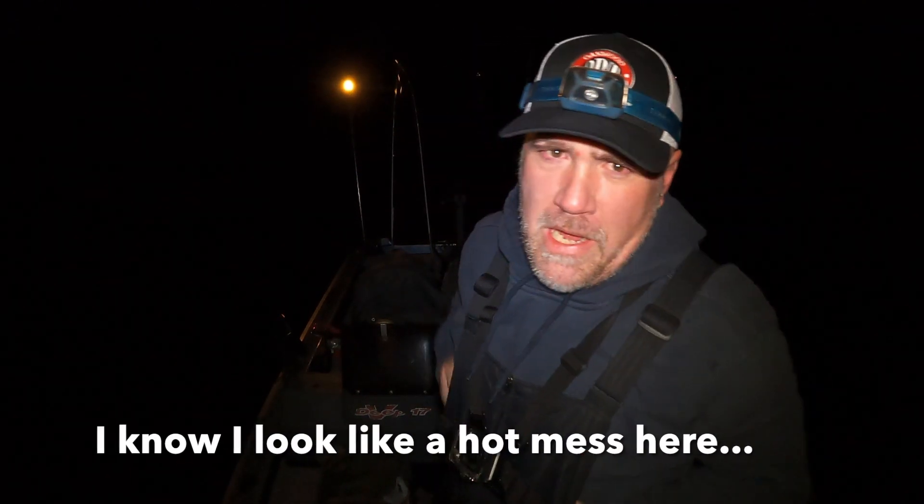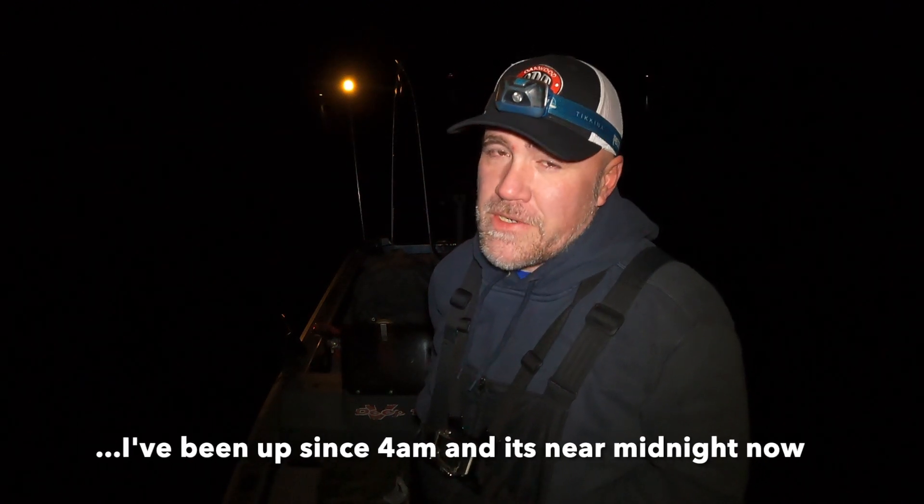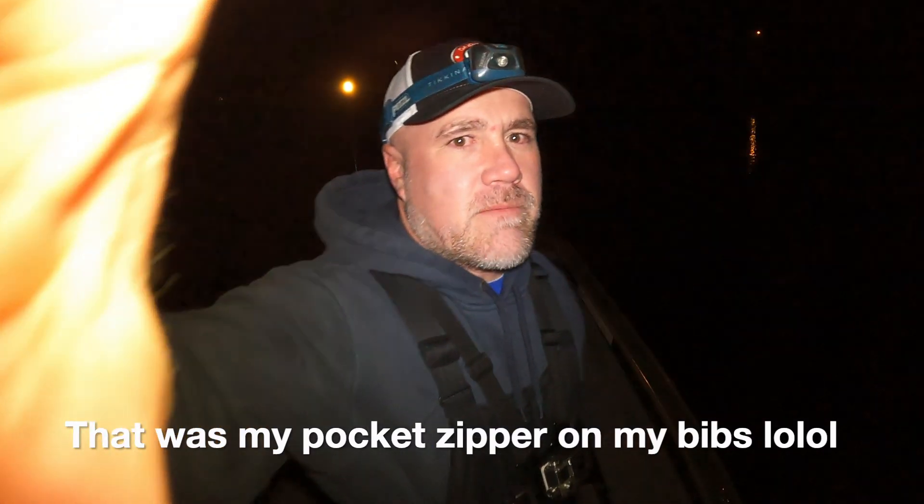Well folks, it was bound to happen eventually. I've had this lake to myself all winter so far, but tonight there's another boat out here and he's sitting on my favorite light. There are only about three lights on the whole lake. I chose Thursday because I was hoping there'd be no competition, and there is. But oh well, let's see what we can catch over here. I'm a little sad now.